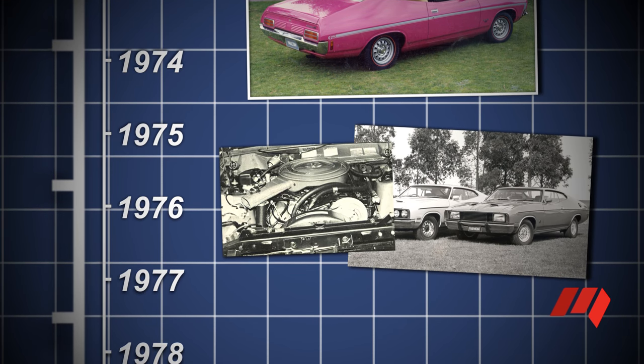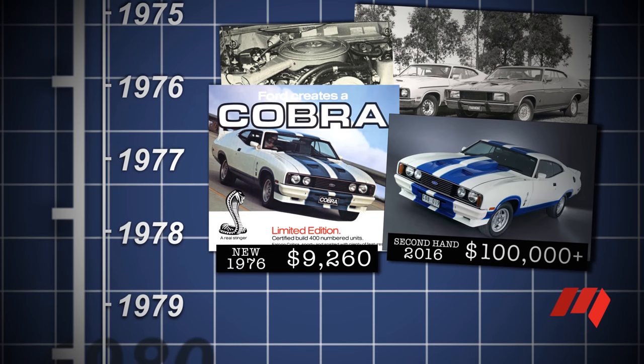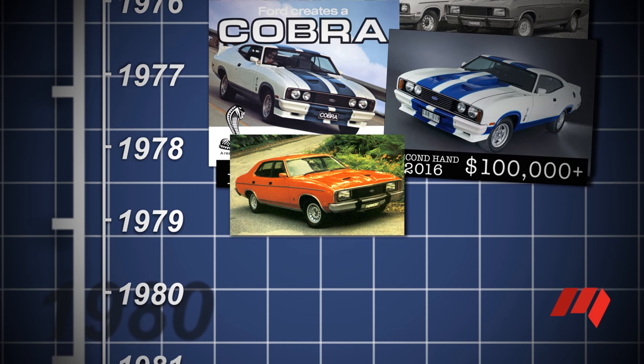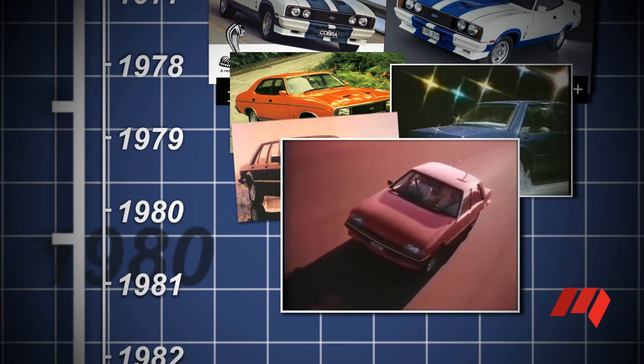Falcon coupe production ended in 1978, with the limited edition XC Falcon Cobra now a highly prized collectible car, and the Falcon GT was supplanted by the heavier, luxury-oriented Fairmont GXL. In 1979, the XD Falcon poached its fresh new look from Ford's European Granada. A more efficient alloy head for the 3.3 and 4.1 litre six-cylinder engines in 1980 helped Falcon overtake Commodore in sales. With the end of HZ Holden production, Falcon became the first choice for taxi operators over the smaller Commodore.